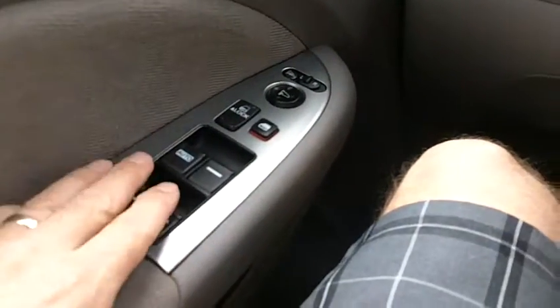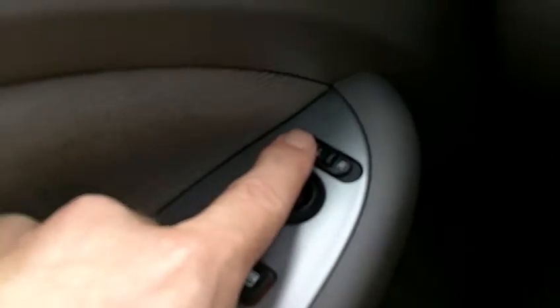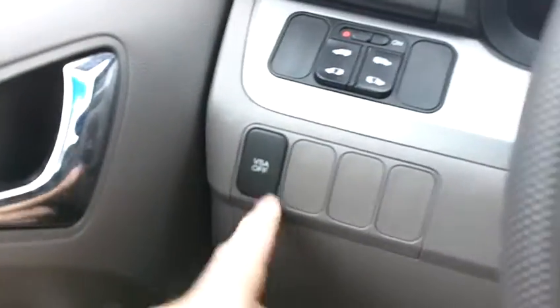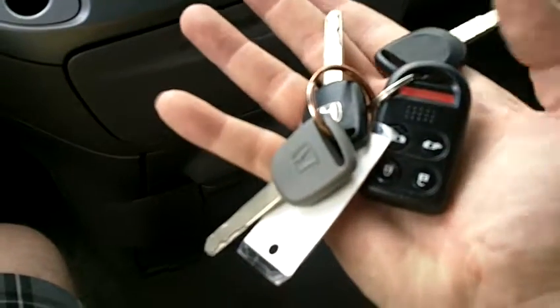This vehicle has power windows, locks, and mirrors, as well as heated side view mirrors and traction control. It's got three keys — both master keys and a valet key, all original. And it does have keyless remote entry.